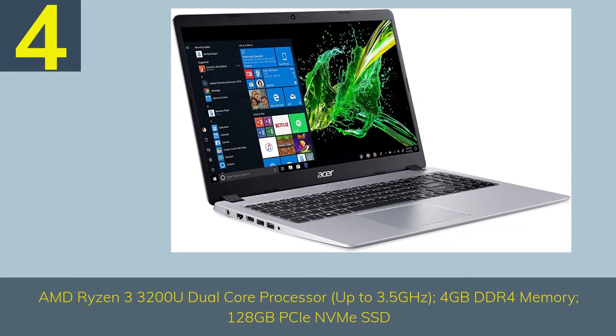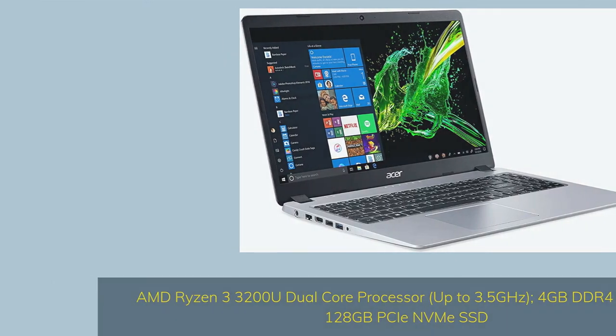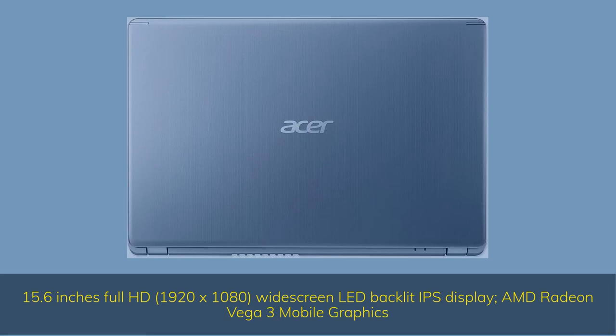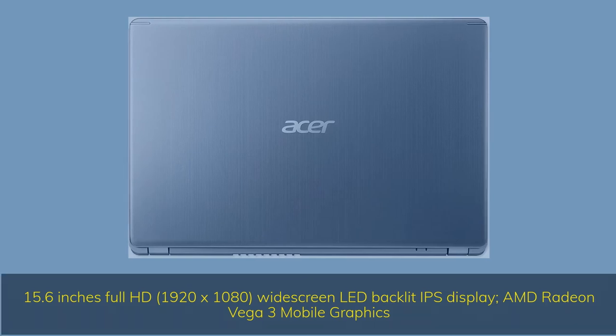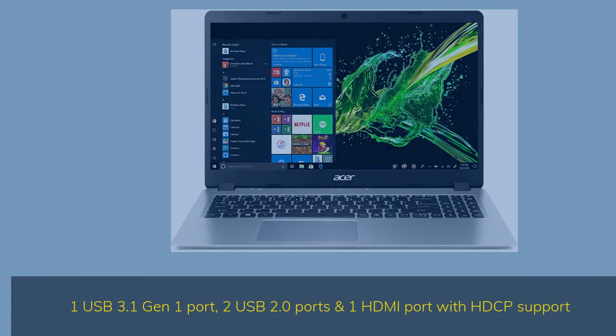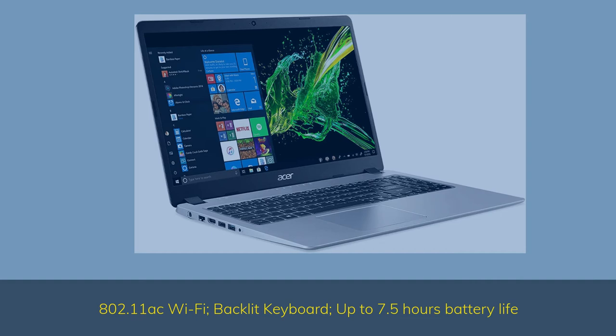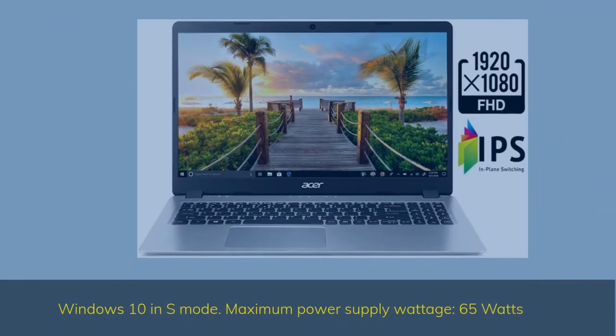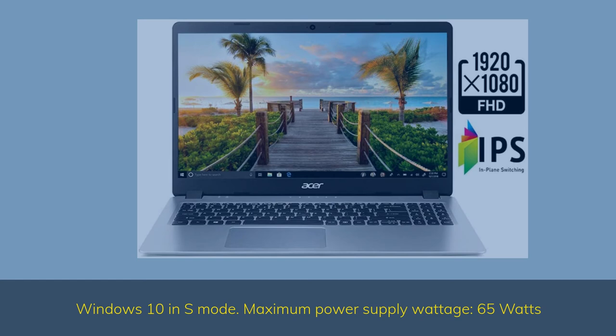Number 4. AMD Ryzen 3 3200U dual-core processor up to 3.5GHz, 4GB DDR4 memory, 128GB eMMC SSD. 15.6-inch Full HD 1920x1080 widescreen LED-backlit IPS display with AMD Radeon Vega 3 mobile graphics. One USB 3.1 Gen 1 port, two USB 2.0 ports, and one HDMI port with HDCP support. 802.11ac Wi-Fi, backlit keyboard, up to 7.5 hours battery life. Windows 10 in S Mode. Maximum power supply wattage: 65 watts.